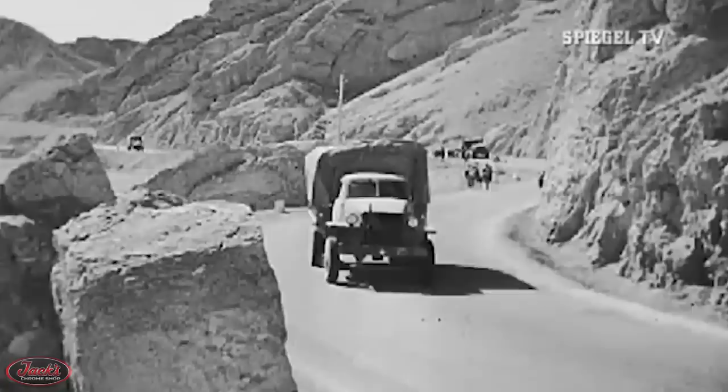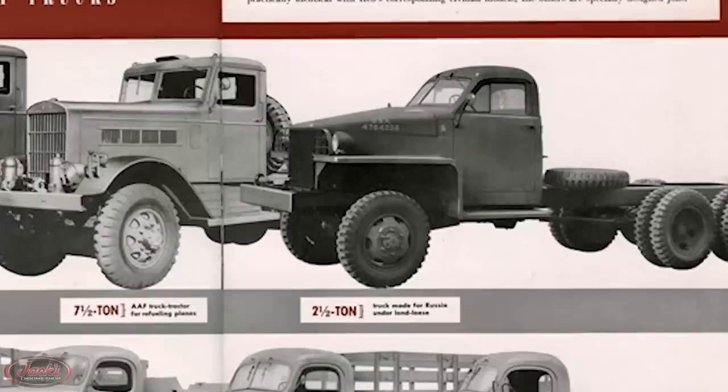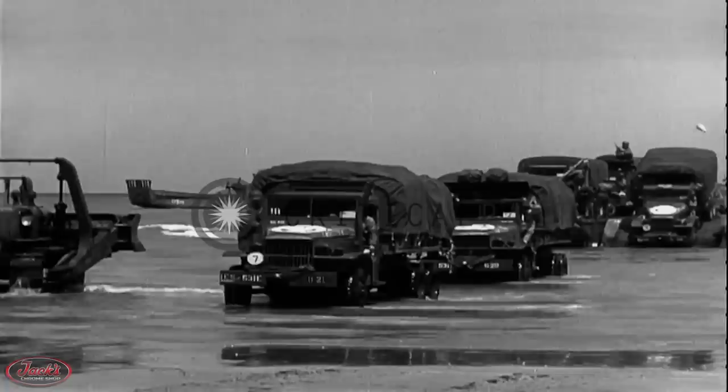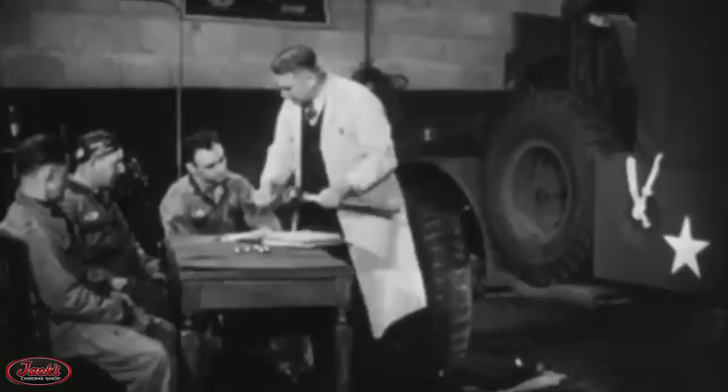Strikingly similar to the Studebaker semis were the identically built REO US-6s, which came without the front-mounted winch and were more specifically referred to as the US-6 U-9 models. Both Studebaker and REO US-6 models were renowned for their overall ruggedness and reliability, as well as their unprecedented ability to run on even the poorest quality of fuels. Also during this time, a new family of heavy-duty 6-ton 6x6 tactical all-terrain trucks were being assembled by an assortment of manufacturers in seven different body types.